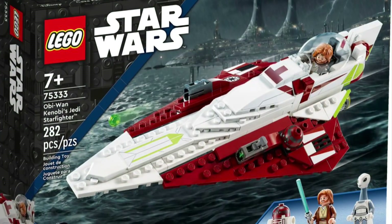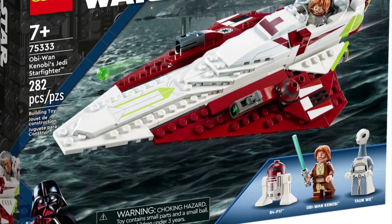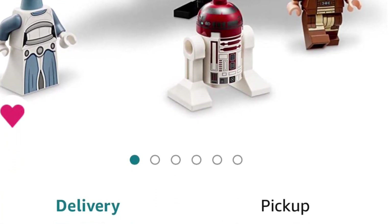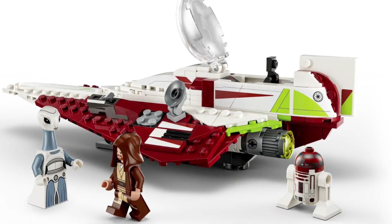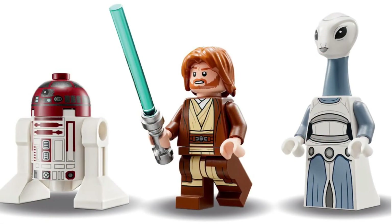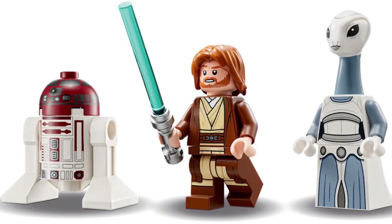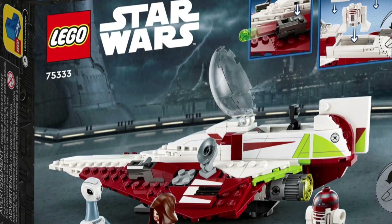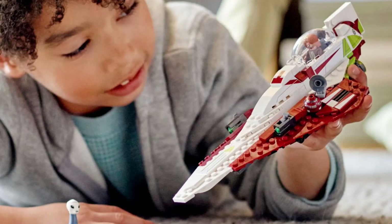The number one set falls under the Star Wars theme — set number 75333, Obi-Wan Kenobi's Jedi Starfighter. This set retails for a price of $30, and it's even cheaper on Amazon at 20% off for $24, making it probably the best set under $50. It's practically half of that limit. It has 282 pieces and comes with three awesome minifigs: a droid, Obi-Wan Kenobi, and Tao Wee. It's super detailed, and I think the minifigs really justify this price point, as well as the build.